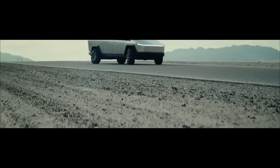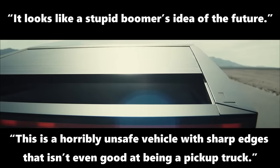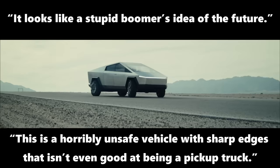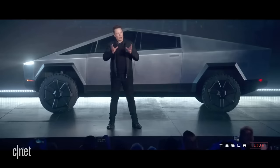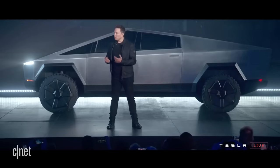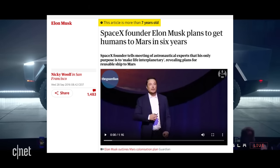Haters might say things like: it looks like a stupid boomer's idea of the future, or this is a horribly unsafe vehicle with sharp edges that isn't even good at being a pickup truck. But my god, is it a marvel of engineering. The Cybertruck is chock full of never-before-seen innovations coming from Musk himself, who promised to put a man on Mars by 2021.